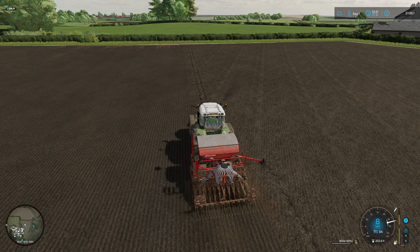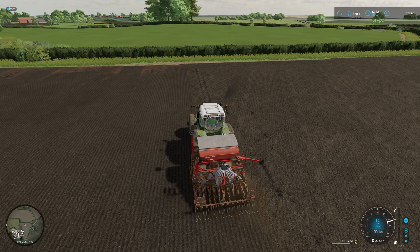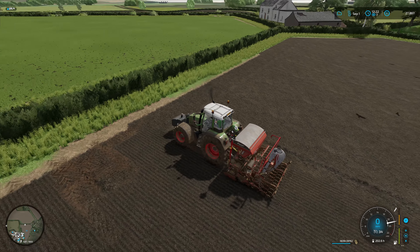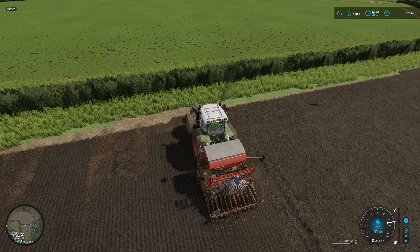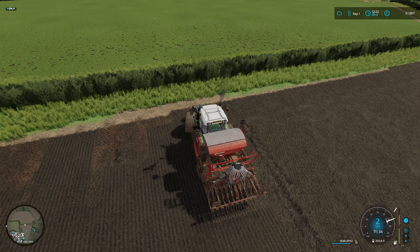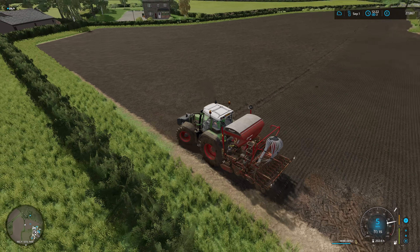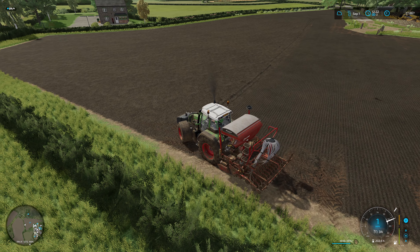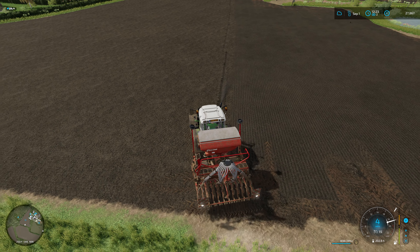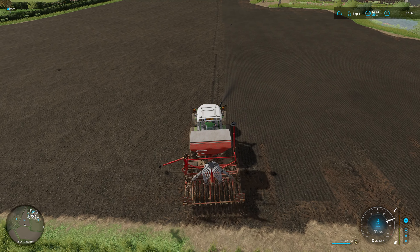On to the longer runs now and progress is good. Seed usage is even better — only used 8% so far and we've got to be at least a third of the way through the field. I've tried to leave a bit more of an entrance around the gateway — we may put that to grass possibly, just to tidy it up at some point. For now we'll just leave it unplanted.